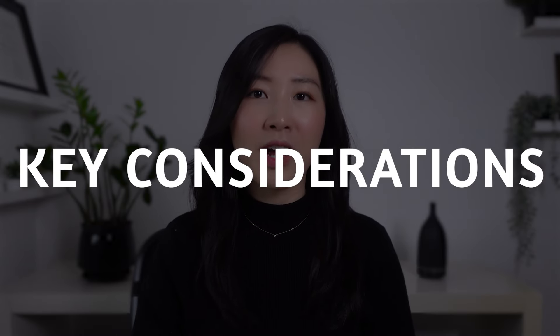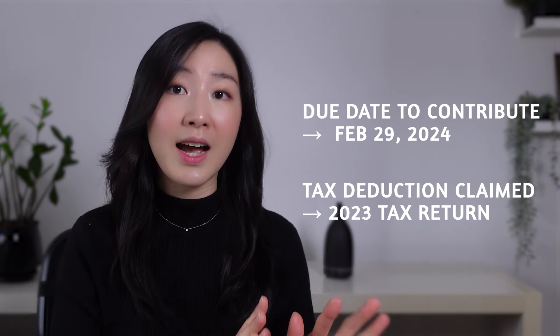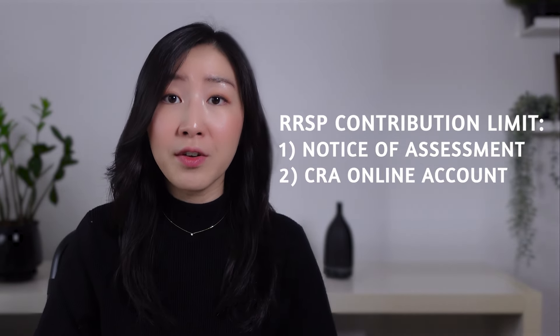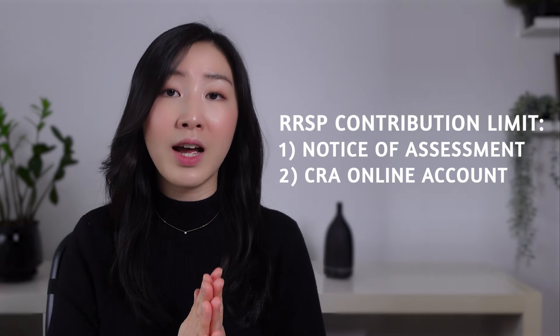I want to go over a few key considerations about RRSPs so that you fully take advantage of them and don't make any expensive mistakes. First, the due date — remember that you can contribute by February 29th, 2024 to get a tax deduction for your 2023 tax year. Also, any unused contributions can be carried forward to a future year. Your contribution limit can be found on your notice of assessment from the previous year's tax return, or you can log into your online CRA account.